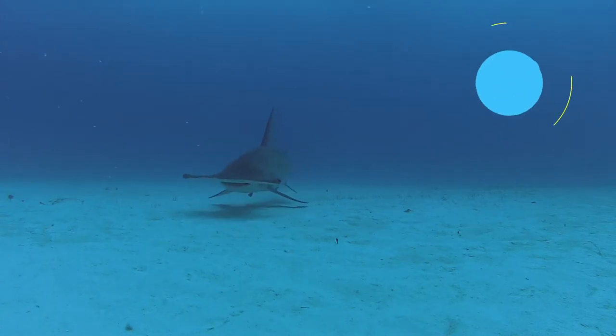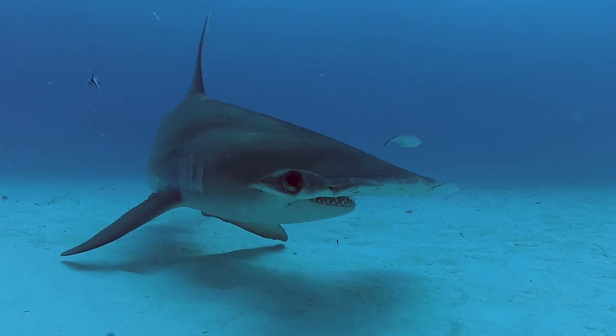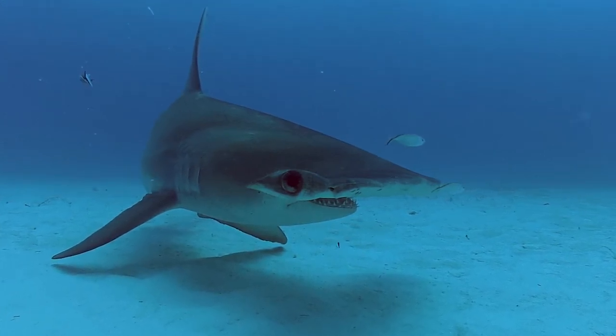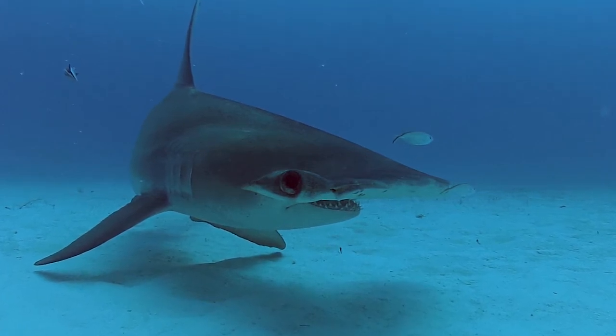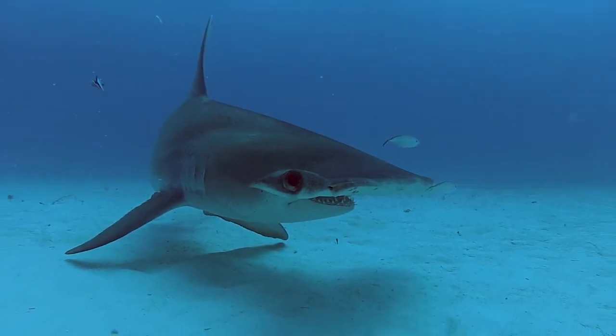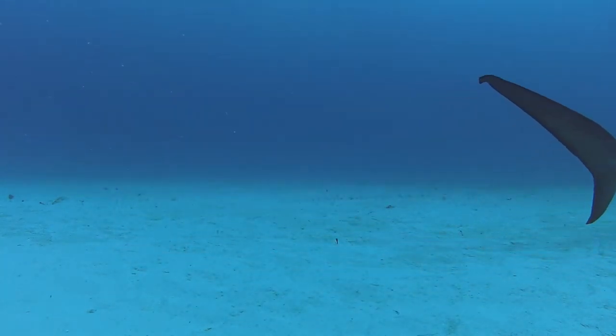The shape of the hammerhead provides a variety of evolutionary advantages. The location of the eyes gives them a large field of view. The larger surface area of the head supports more electroreceptors, which the shark uses like a metal detector to find prey, such as stingrays under the sand.